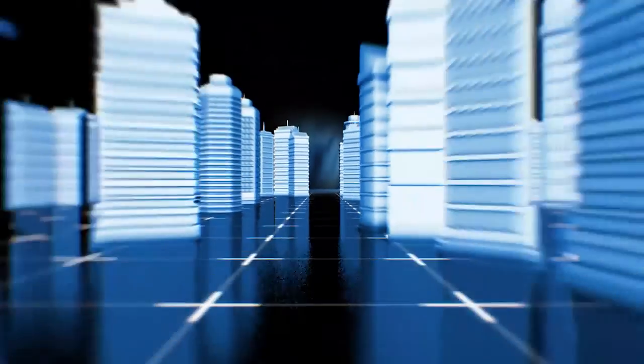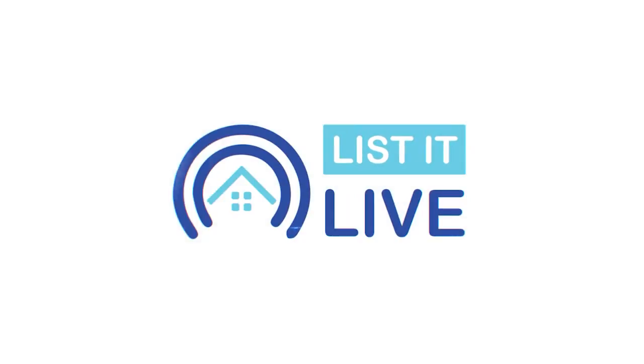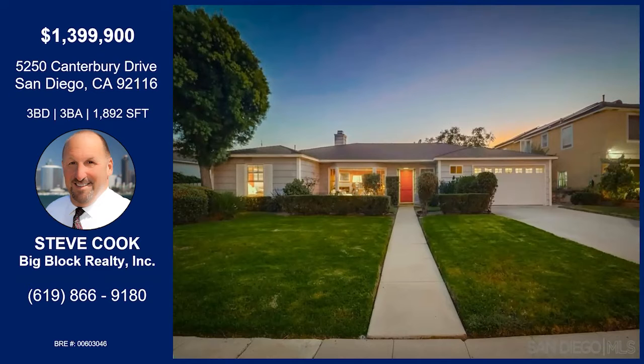You are watching List It Live, where we give you a guided tour of the hottest homes for sale in San Diego. Today, I'm welcoming Steve Cook to the show. How are you? I am doing fantastic. Thank you for having me. Looks like we have a gorgeous home today. So excited to get into it.